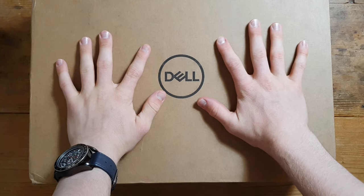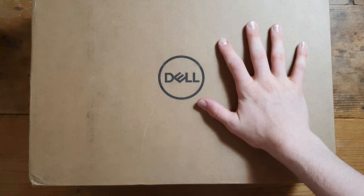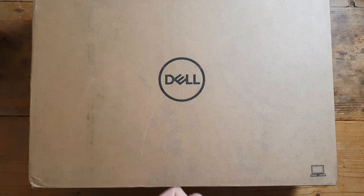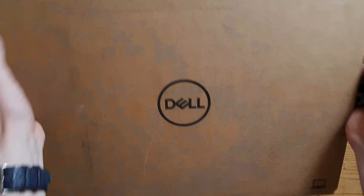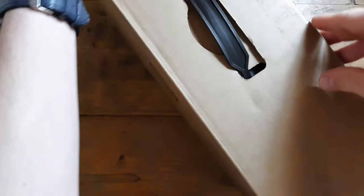Dell was actually really good about this. I ordered it literally yesterday — depending on when you're watching — and I received it the very next day. The guy said it'd be Monday or Thursday, and it came next day. I was like, wow, okay, cool. So let's unbox this huge 15.6 inch laptop — 1080p FHD Plus, Intel i7 inside.